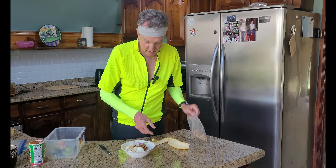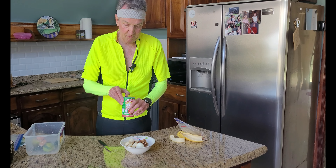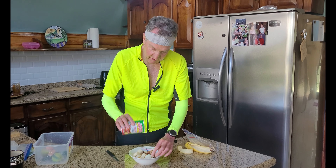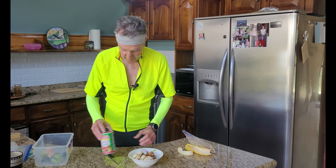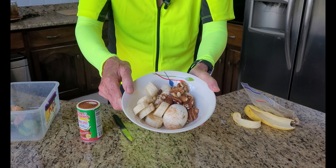And then, because I like it, I'm going to add some Cajun spice, especially to the egg. And there you go — a great post-workout recovery meal.